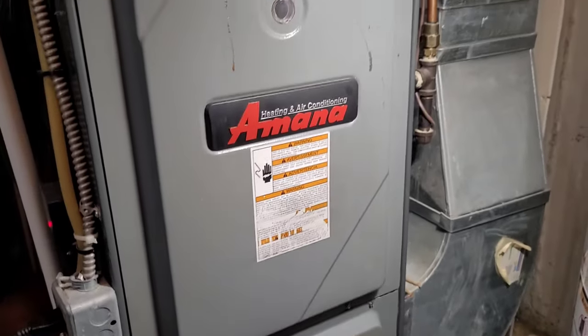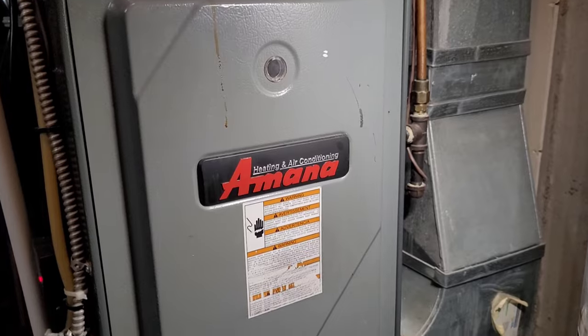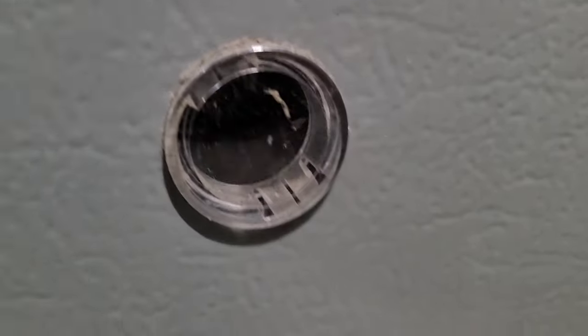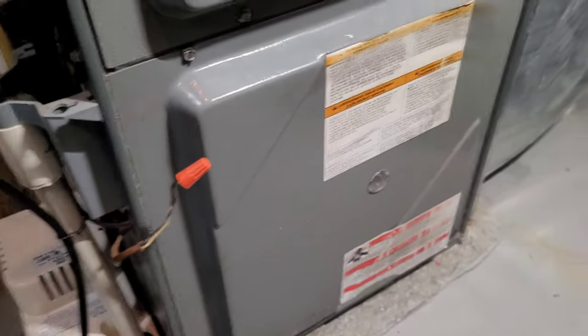Good morning guys, welcome back to the channel. Today we have an Amana furnace that has locked itself out overnight. Cold weather is back up here in Canada — we've had a mild couple of weeks but we're sitting at about minus 15 today. Looks like this furnace is locked out on a Code 4, which I think is a pressure switch.